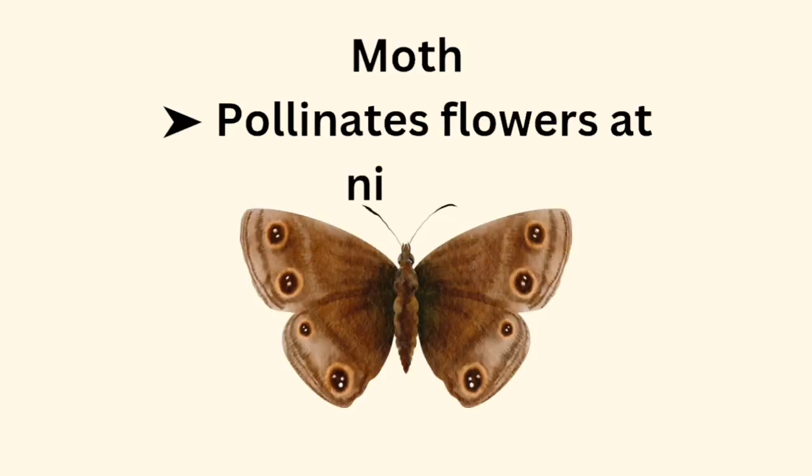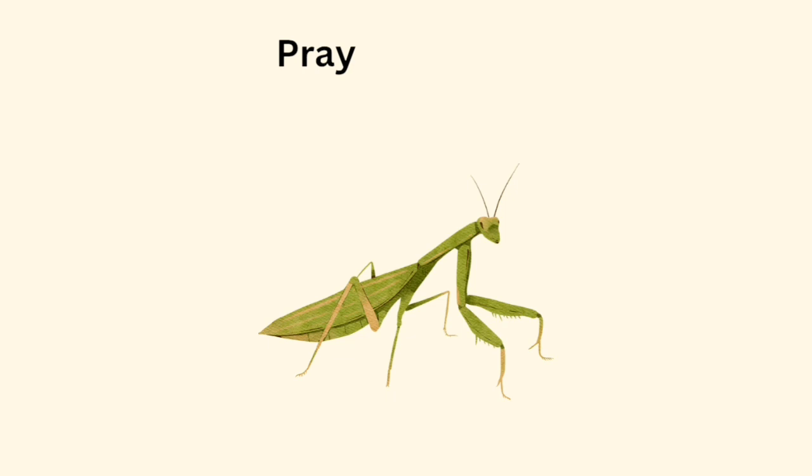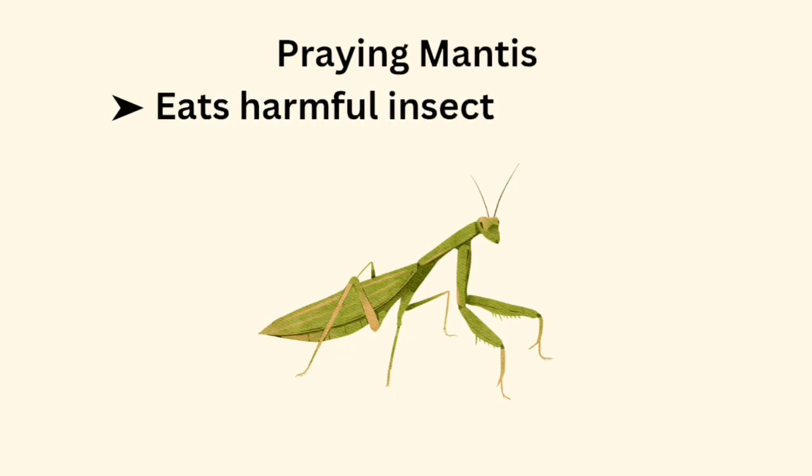Moth pollinates flowers at night. Praying mantis eats harmful insects in gardens.